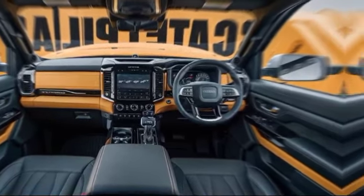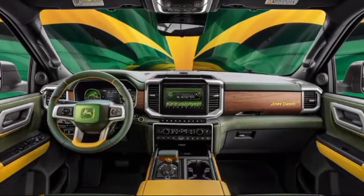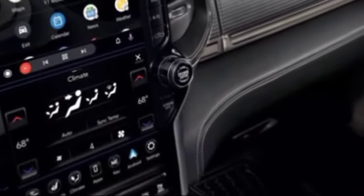But it's not just about power. The 2025 Caterpillar Pickup comes loaded with advanced driver assistance features, keeping you safe on the road. It's a perfect blend of muscle and technology.